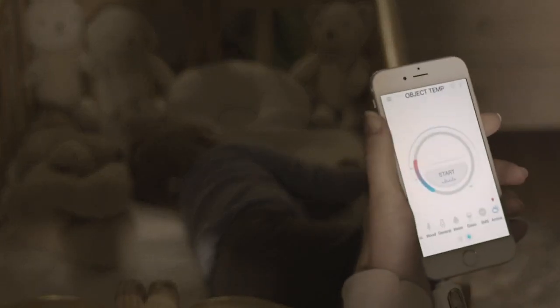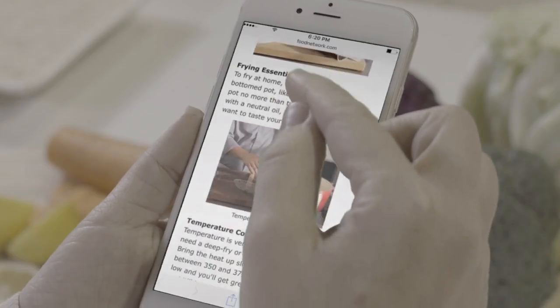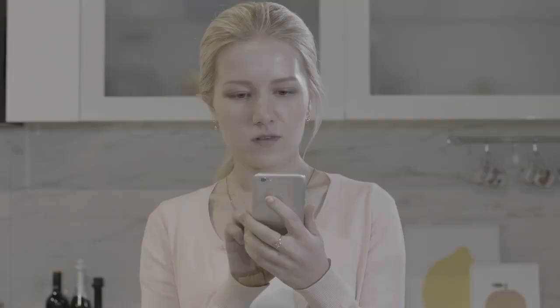Your child needs the best sleep environment. You can even find the perfect temperature for your dinner while you're cooking.